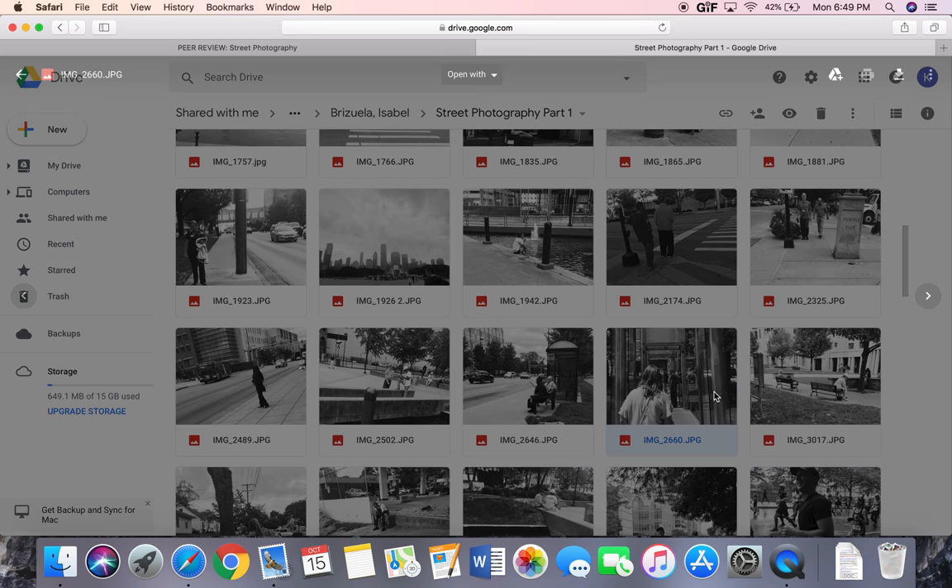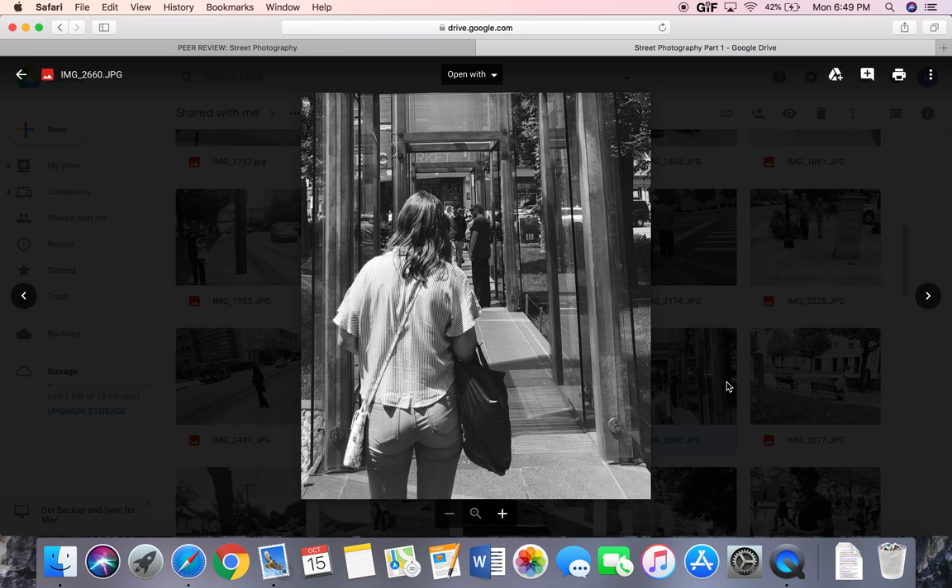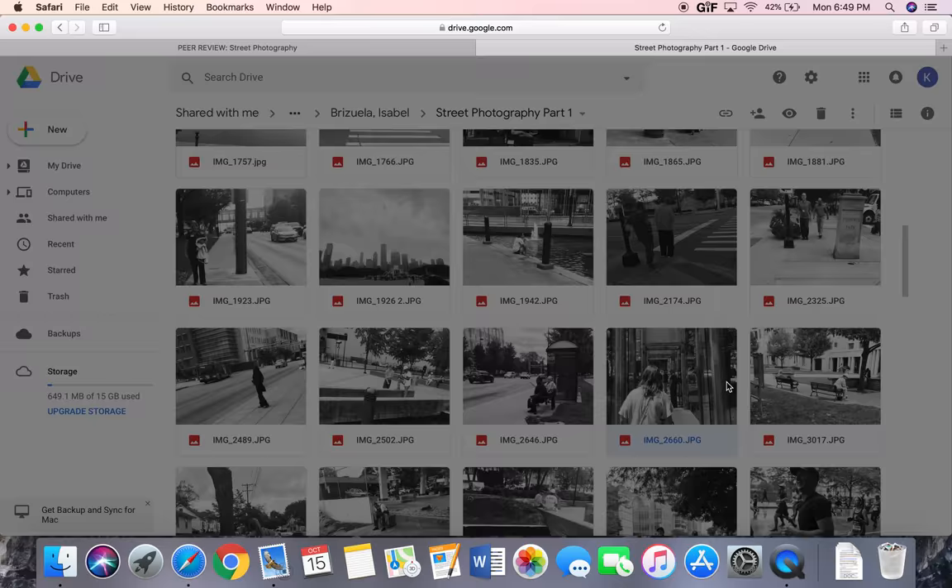I really enjoyed this picture in particular because of that sort of boxed-in feeling you get — a claustrophobic feeling, as well as that waiting, that lack of purpose, which I really enjoy about your pictures.